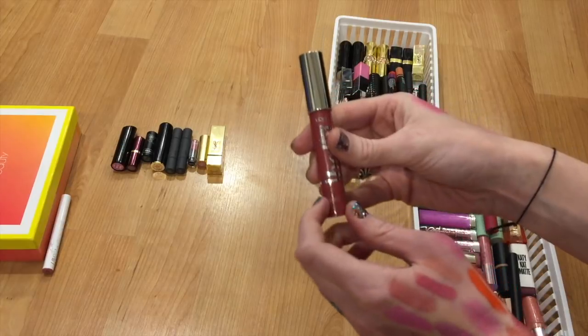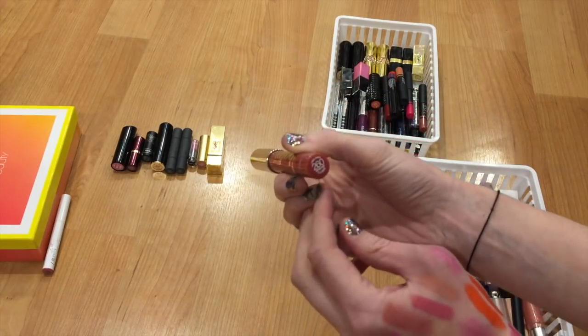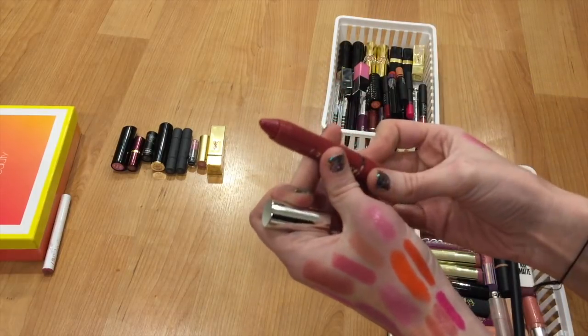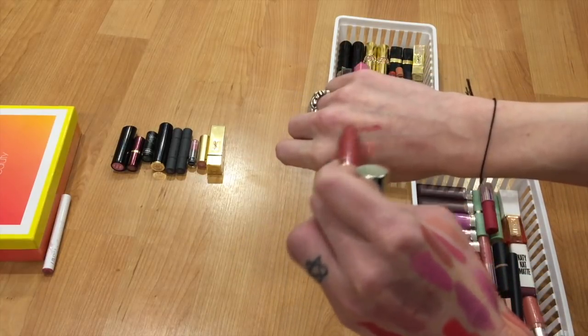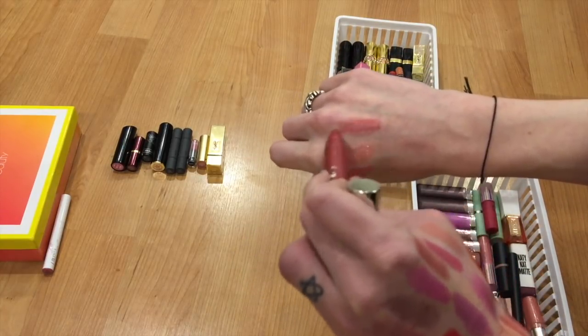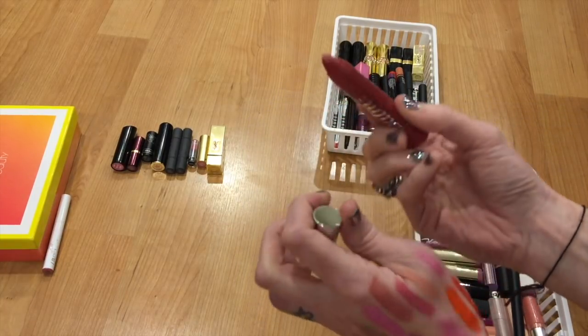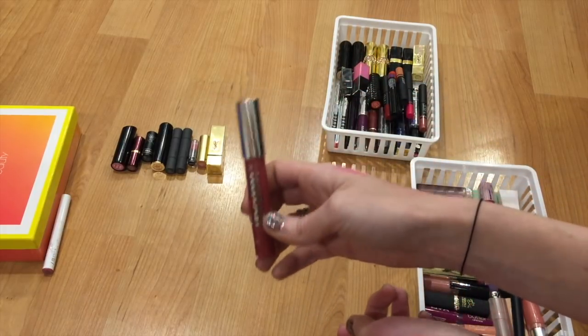This one I just picked up on clearance from Walgreens — it was super cheap. This one's number 260 in Vintage Rose, and as you can see, I barely even touched it — I think I swatched it once. So I'm probably going to pass this one on to Anise or something. It's just a very easy color to wear, especially if you like a mauvy, sheer kind of tone.